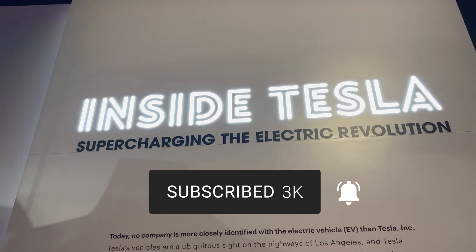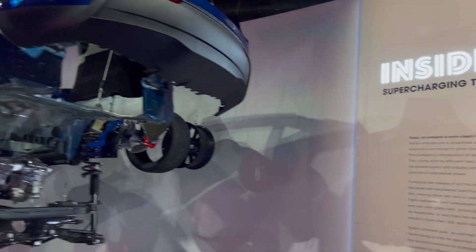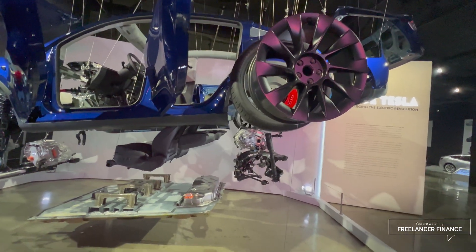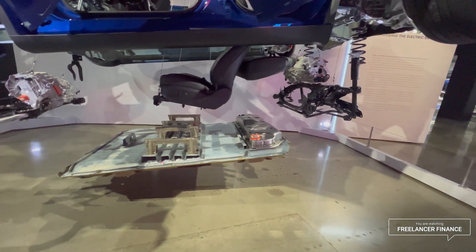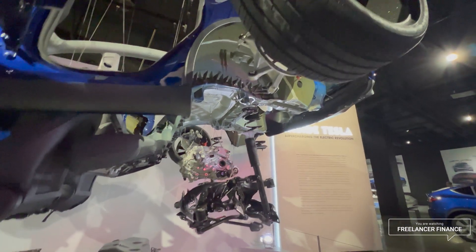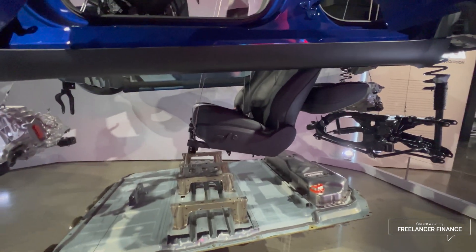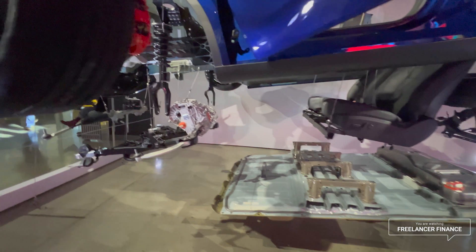We are at the Peterson Museum Tesla exhibit — 'Tesla Supercharging the Electric Revolution.' First off, we're looking at an exploded view of what looks like a Model Y. This shows the structural battery pack and giga castings. You can see how the seats basically sit directly on top of the battery pack. There's the front motor.